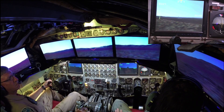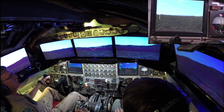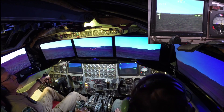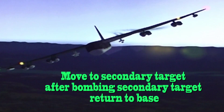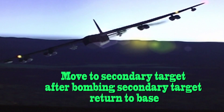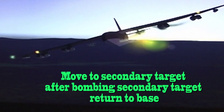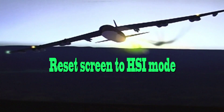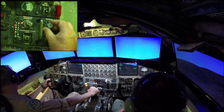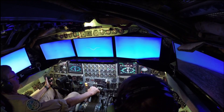Stop, delete. Bombardier to pilot, weapon fake. Be careful. Let's get a hit.